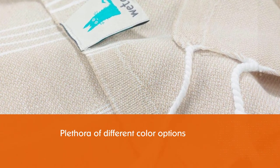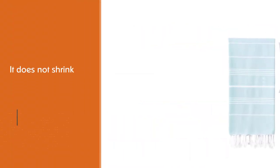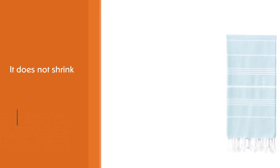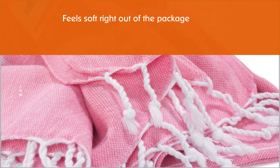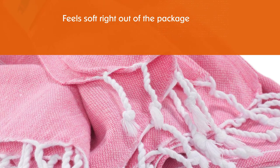Make sure you follow the directions to avoid compromising its durability and shortening its lifespan. Since wash and wear make Turkish towels softer, the pre-washed Wet Cat actually feels soft right out of the package.